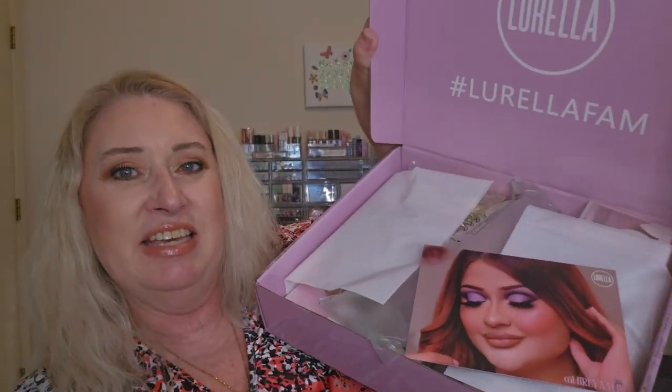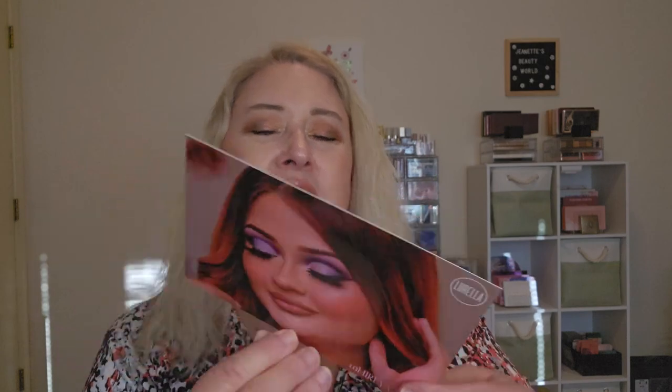Let's get into this Lorela subscription box — this is what she looks like. It always comes with a card showing beautiful pictures of their eyeshadows in use. There's the box value showing how much everything costs — it's 8 products in our September box.